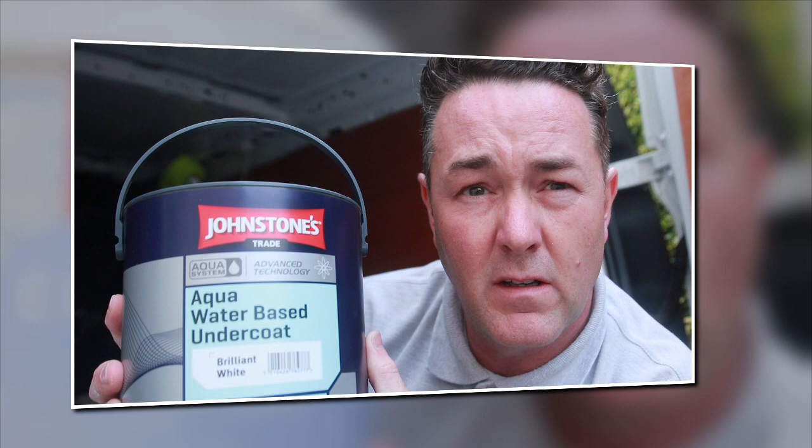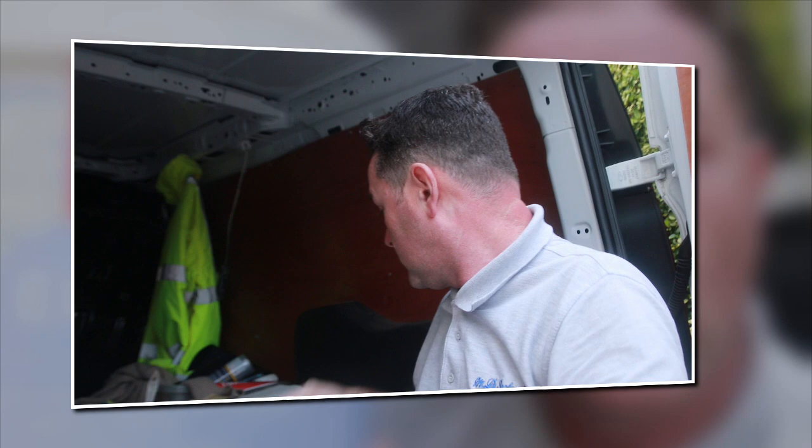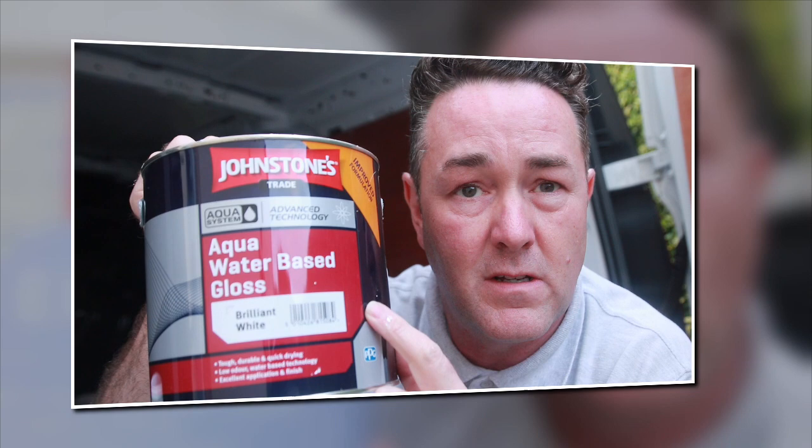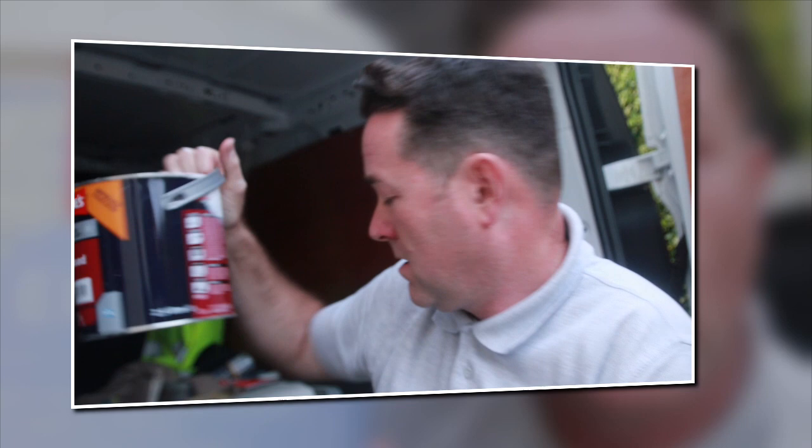Johnstone's water-based advanced undercoat — it covers brilliantly, it's got proper body to it. And what goes over it that's really nice is their water-based gloss. We all laugh about water-based gloss not having body to cover, but if you've never tried this, try it. It's the nearest thing I've seen to oil-based white gloss — I know it's a hybrid but it gives you that depth of sheen. Does Johnstone's do a quality emulsion on a par with Tikkurila Optiva 5 that covers in two coats?